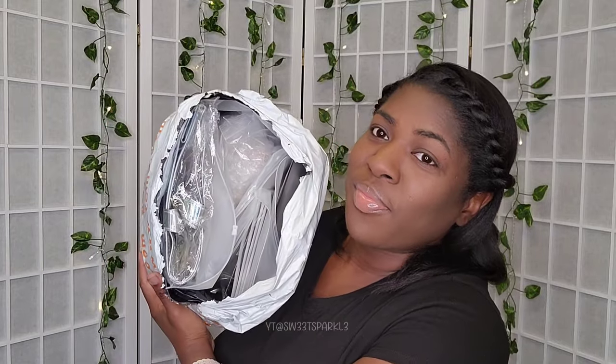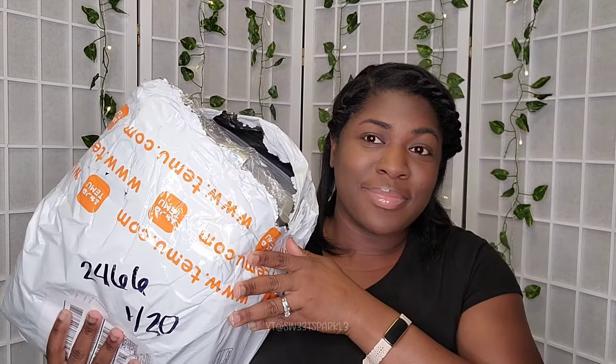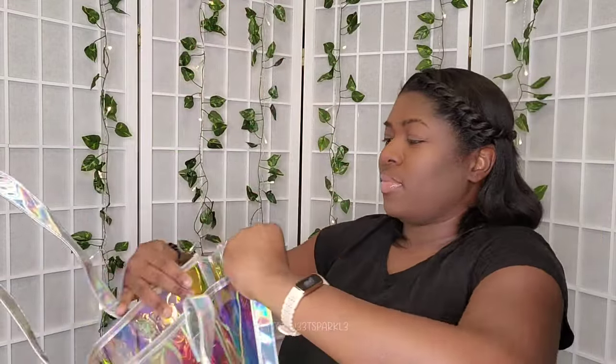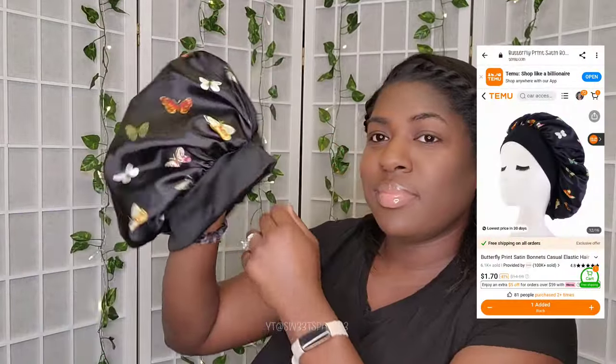Thank you to Temu for sponsoring today's video. I'm going to do a mini haul — I have a mixture of different products and I'm going to basically unbox them with you. I got this really cute iridescent bag right here. I absolutely love rainbow and iridescent things, so this was super cute.